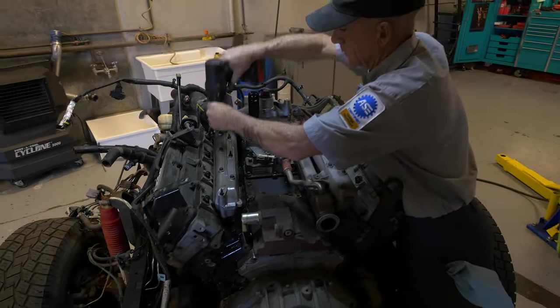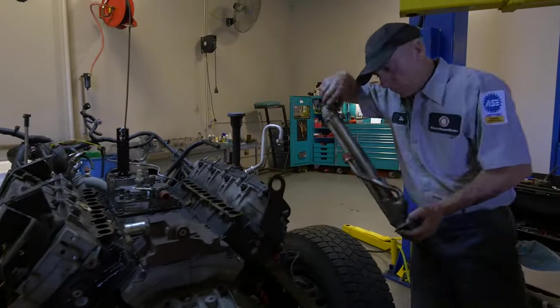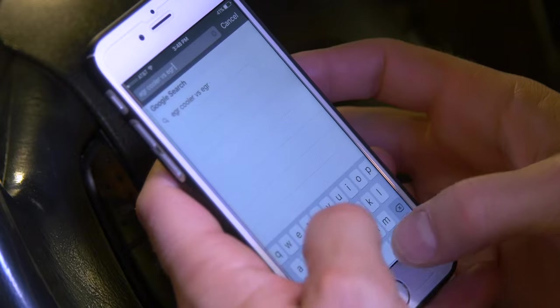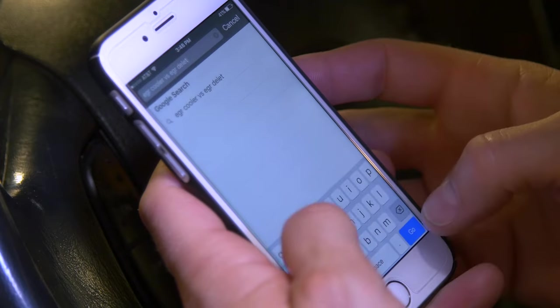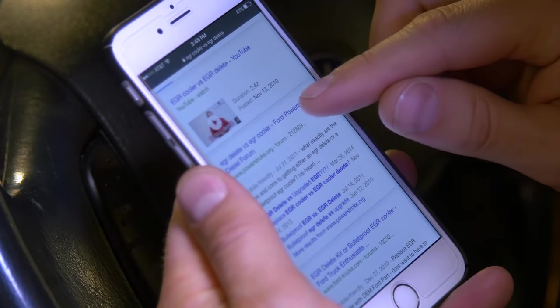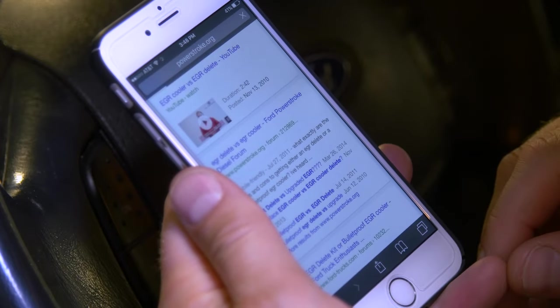Today we're going to clear up some misconceptions regarding EGR deletes. If you have a bad EGR cooler, or if you're simply looking to prevent an EGR cooler failure, you might have come across something called an EGR delete. Before you get any further along in your purchasing decision, let's take a few minutes to make sure you have all the information to make the best decision towards achieving a truly reliable truck.